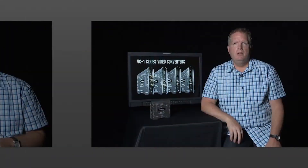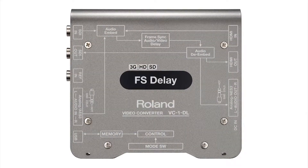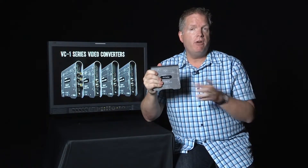Hi, this is John Broadhead with Roland Systems Group. We're here at FullCompass.com to talk a little bit more about the Roland VC-1 series of video converters. Let's look specifically at the VC-1DL, called the frame sync delay. This is a bi-directional SDI-HDMI frame sync with both audio and video delay.